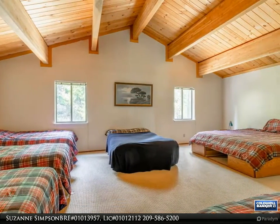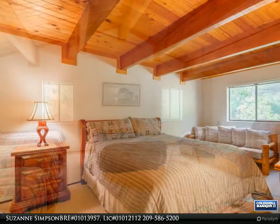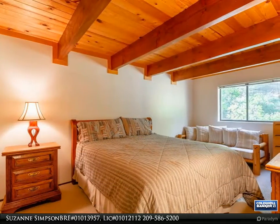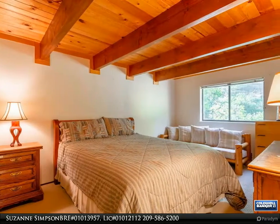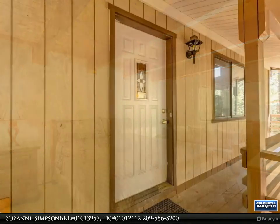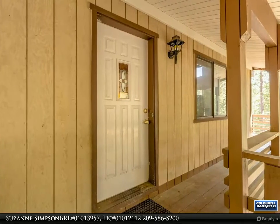Take pleasure in the open concept floor plan where the expansive kitchen with plenty of cabinetry for storage flows perfectly into the living room, which features a brick propane burning stove that will be sure to keep you warm as you snuggle up with loved ones during chilly winter days while the snow falls effortlessly around you.